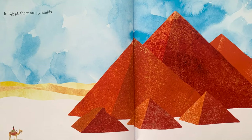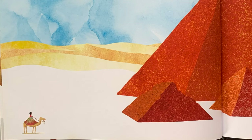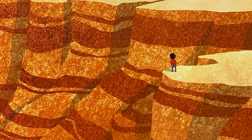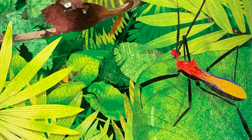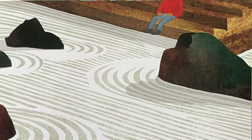In Egypt, there are pyramids. Oh, look down here — the boy's riding a camel. In Arizona, there are canyons. Oh, and here's the boy again, looking out over the landscape. In the jungles of Brazil are leaves so plentiful and green that light can barely reach the ground below. In the high hills of Japan are gardens full of wind-worn rocks and clean white sand, but not a single flower.